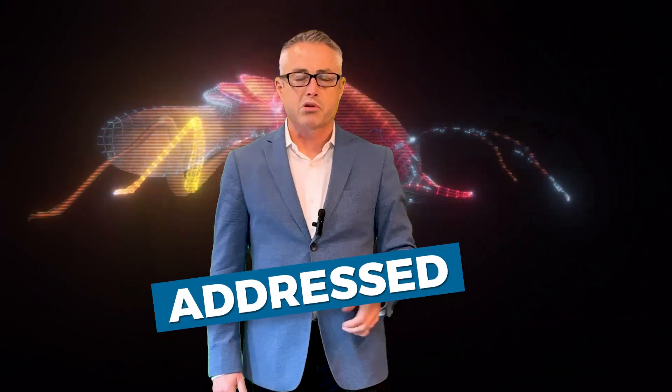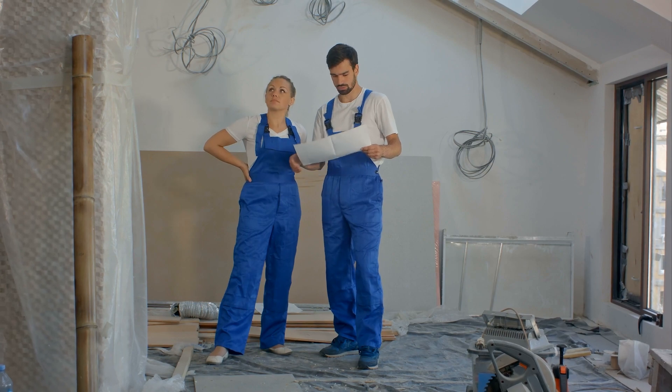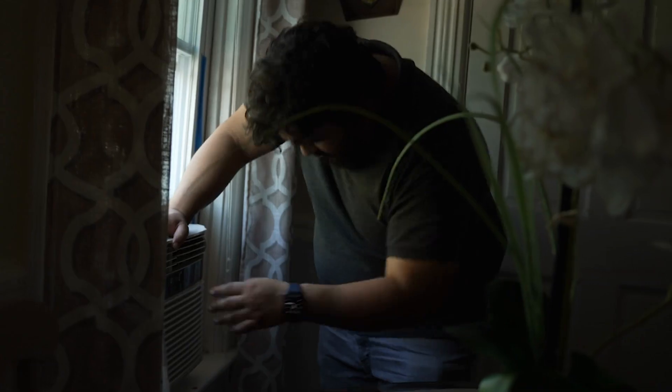Imagine dealing with that surprise along with a buyer that will only purchase the home if it is addressed prior to the close of escrow. This could negatively impact your downline home purchase and create a huge problem. What if you found out that the home you're selling needed a new roof or the air conditioning unit needed to be replaced?